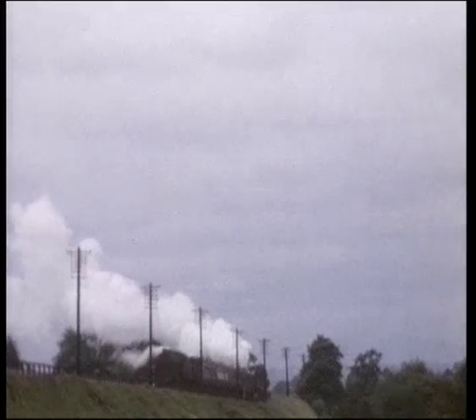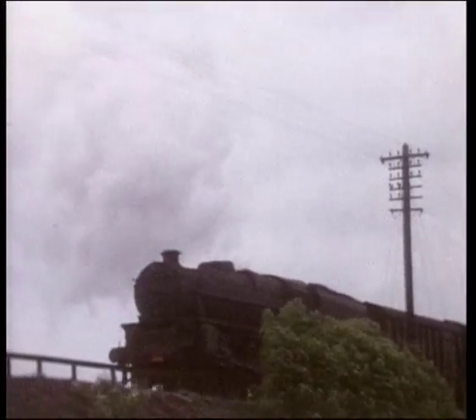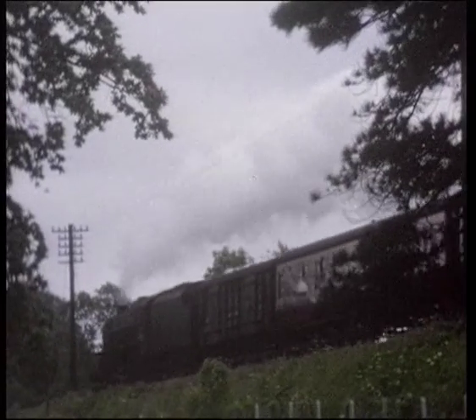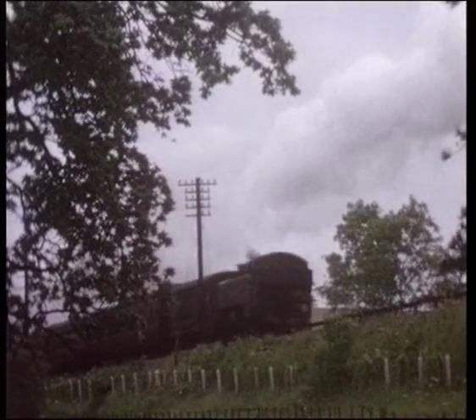On a Gloucester to New Street stopping train, Class 54 4841 of Saltley Shed has an easy time, with Pannier Tank 8402 of Bromsgrove Shed at the rear. This engine, designed by Hawksworth for the Great Western Railway, was actually built in 1949 by British Railways and was scrapped in March 1965.